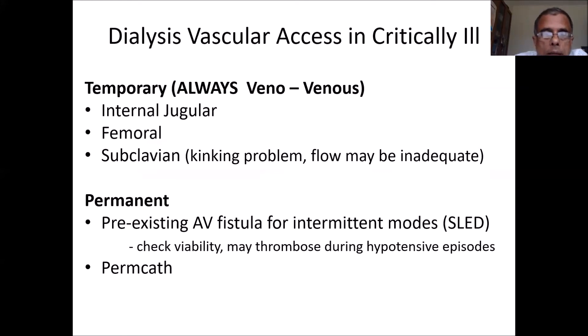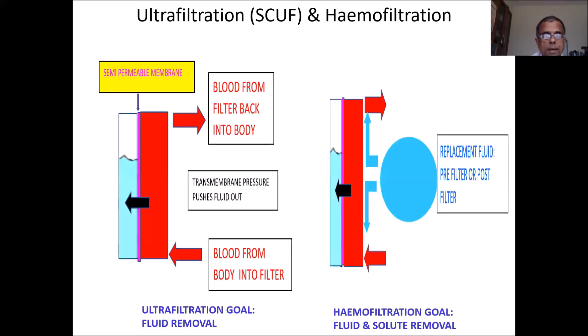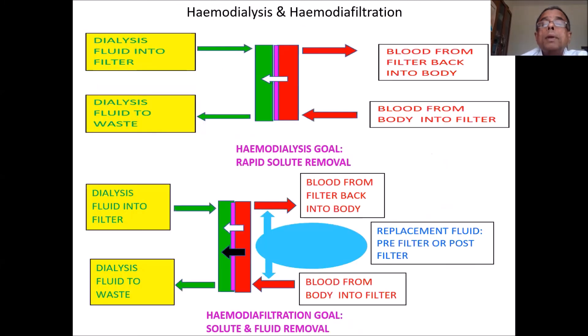Vascular access in the ICU is almost always venovenous. It can be the internal jugular or femoral vein. Subclavian access is sometimes problematic due to kinking and inadequate flow. For dialysis, prefer the internal jugular or femoral. When you want to remove primarily fluid, use ultrafiltration. When you want to remove predominantly solute, use dialysis. For faster clearance, use hemodiafiltration. Modern machines can be programmed — just like punching in numbers for a ventilator — and they adjust blood flow to whatever is necessary.